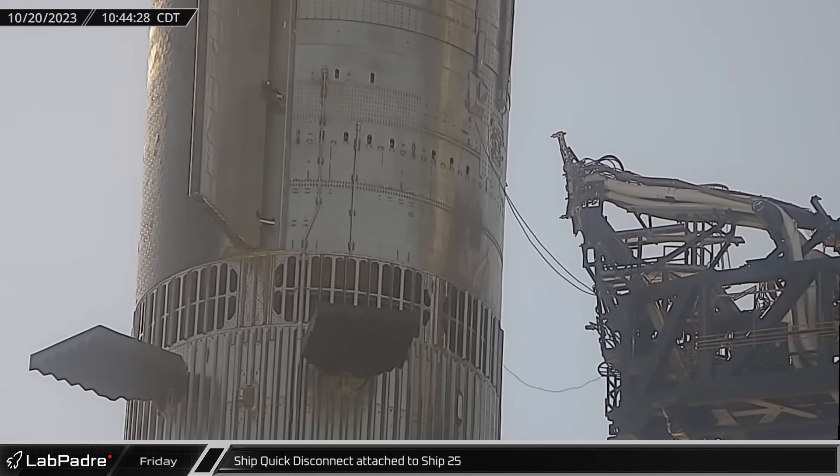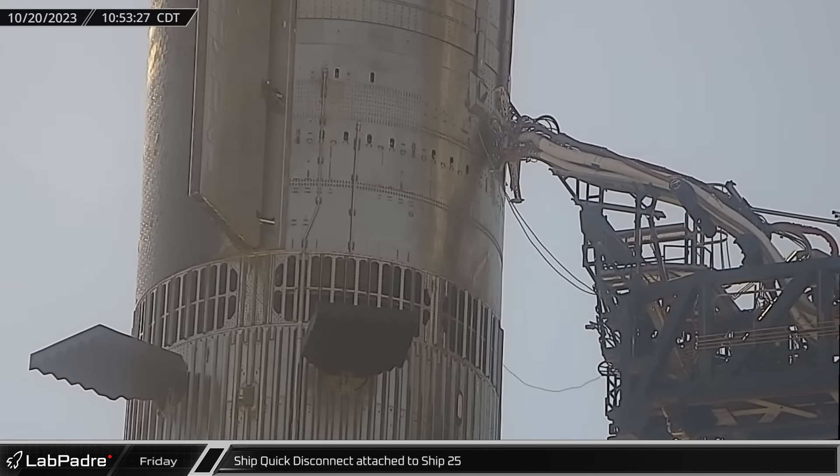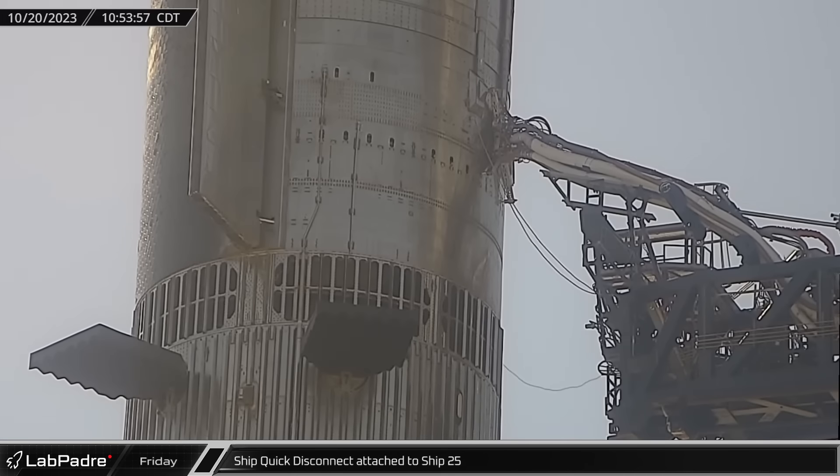A short time later, the ship quick disconnect was extended and attached to the vehicle, indicating that the issues seen during the last stack have now been solved.